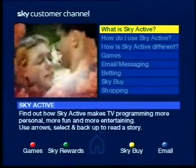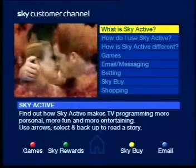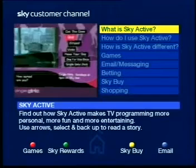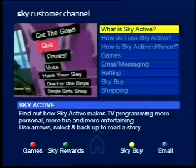Skyactiv also offers enhanced TV, taking some popular programs and making them interactive, thereby involving you more. You'll be able to affect the outcome of some shows by voting, or you can get character profiles.